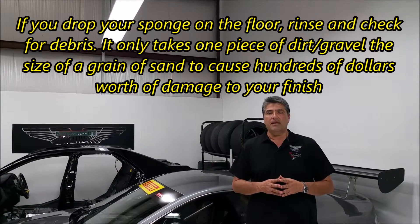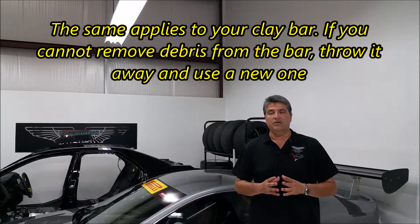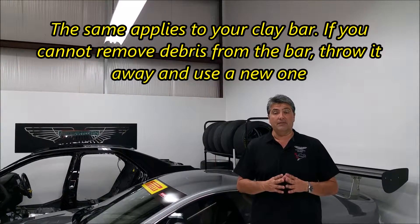Also, if you guys are going to clay bar your car, make sure you constantly check your clay bar for foreign materials in it, because again, it will scratch your finish if you allow it to touch the paint.